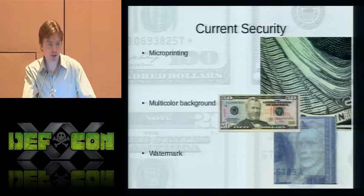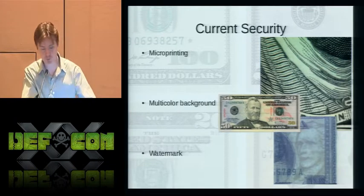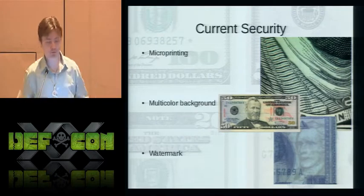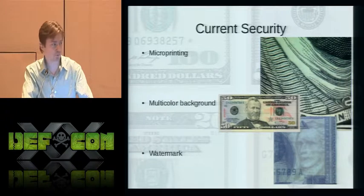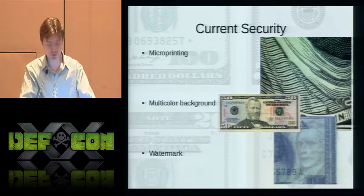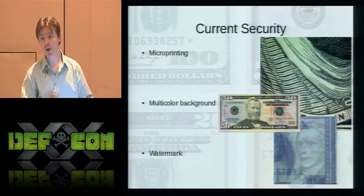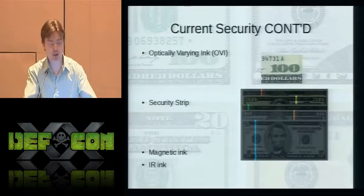Feel free to take out a bill and follow along. Current security has added the following features. First is micro-printing — a zoom-in of Benjamin Franklin's collar shows 'United States of America' written in very fine print, added to thwart scanning and printing at insufficient resolution. Second is a multicolor background to complicate the overall bill design. Next is the watermark, visible only in transmitted light but not in reflected light — a feature that can't be duplicated through scanning and printing.